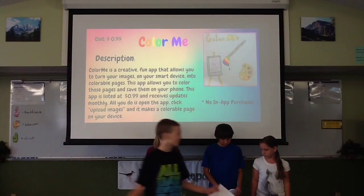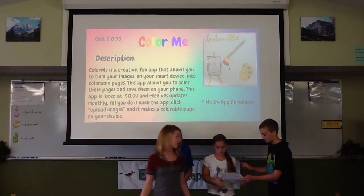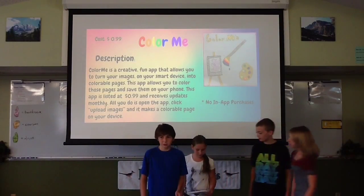We have a new app to blow your creative mind. Have you ever wanted to color your selfies or just color a photo on your device? Well, we have the answer for you today.